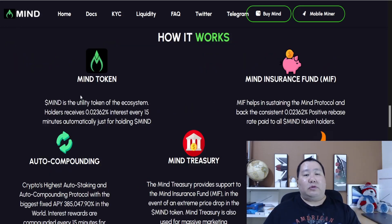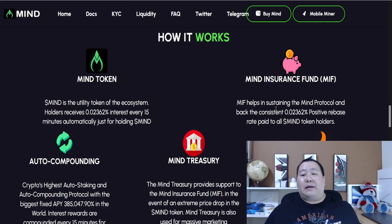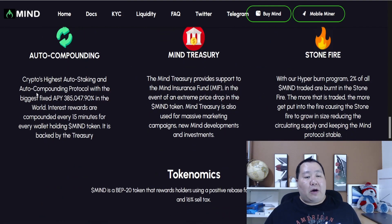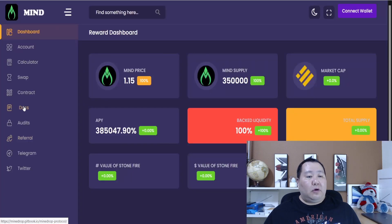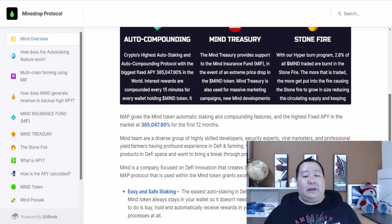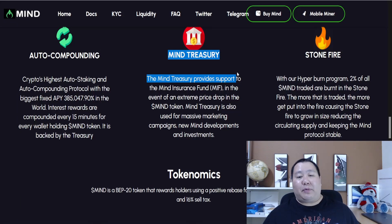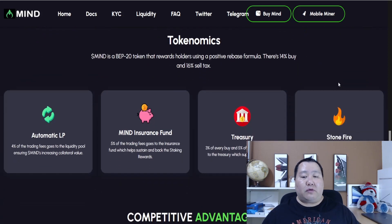Here's how the tokenomics and everything fits together. You have the MINE token, which you can buy on DexTools and PancakeSwap. Then you have the MINE Insurance Fund that's going to help sustain the protocol — it's auto compounding and auto staking. All of this is described in their dashboard. If you go to documentation, it gives you the gitbook which goes into more detail on how everything works, similar to most other Titano forks. The MINE Treasury provides support for the MINE Insurance Fund in the event of an extreme price drop, helping keep the price stable. Stonefire acts like a fire pit and burns 2% of the transaction fee, which reduces the overall supply.